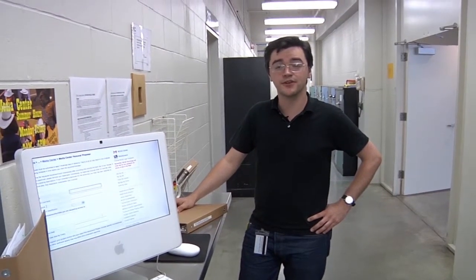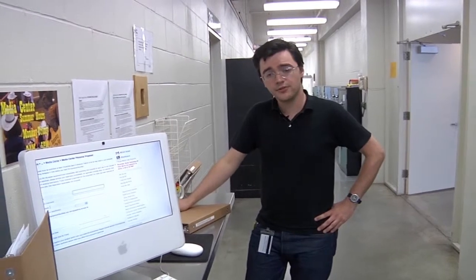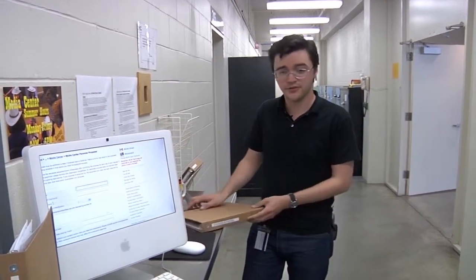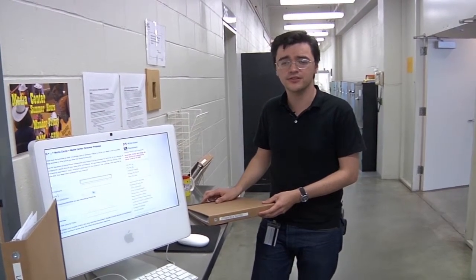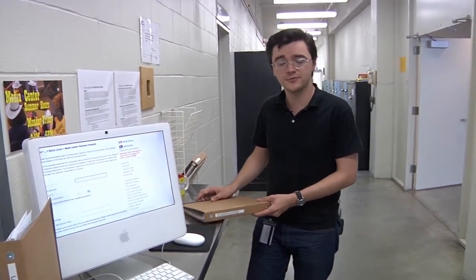Use of these facilities is controlled and metered by the Media Center through the use of keys, which can be checked out via your Media Center student account. To use the studio of your choice, you will first need to make a reservation. To make your reservation, use the studios and suites binder located by the Media Center circulation window.